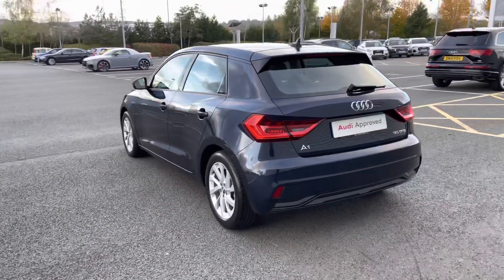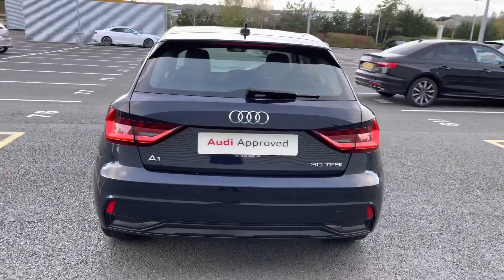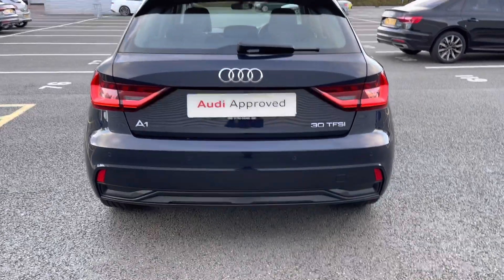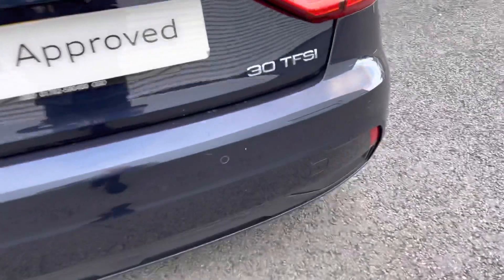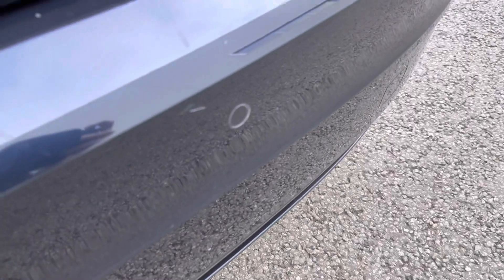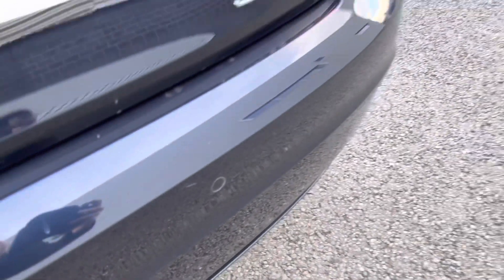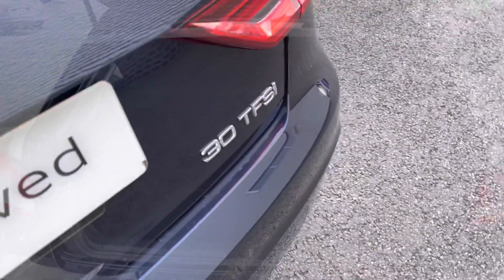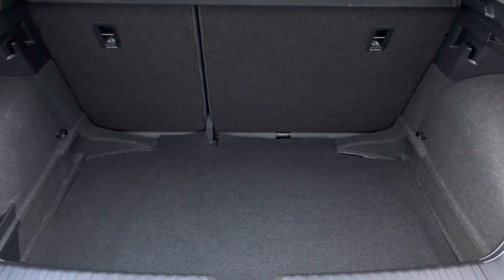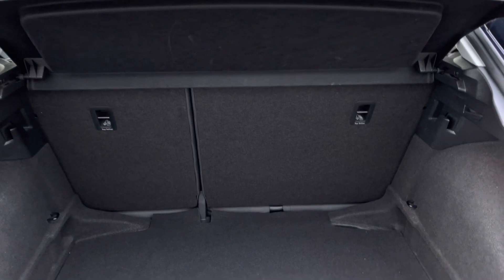LED rear lights also come as standard and this vehicle features the rear parking sensors. This includes four individual sensors across the rear bumper which give the driver an audio indication of any obstructions behind the car. Opening the boot, you'll be able to see there is a very spacious boot for the Audi A1, especially for such a small vehicle. The rear seats also fold to the 60-40 configuration should you require room for larger items.